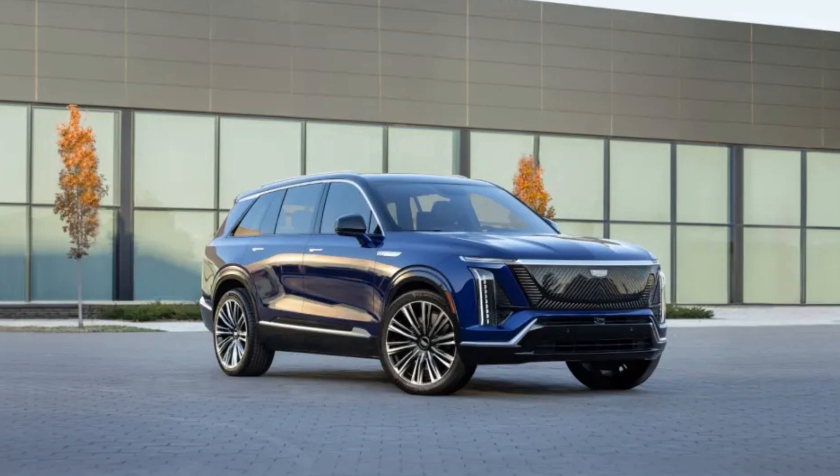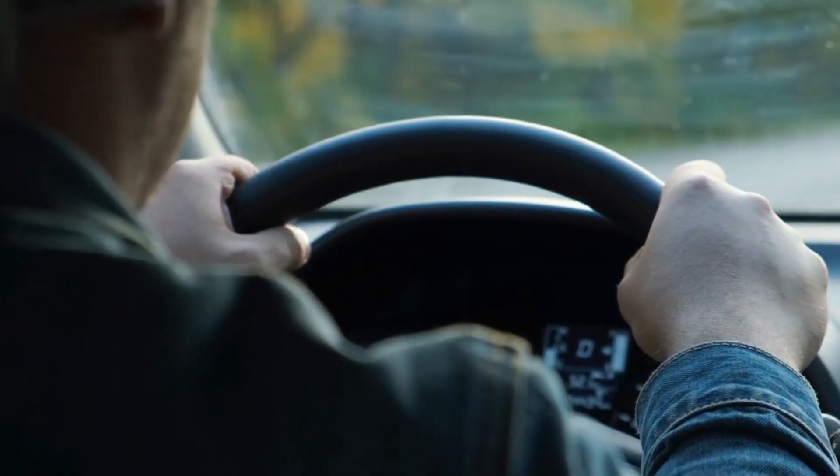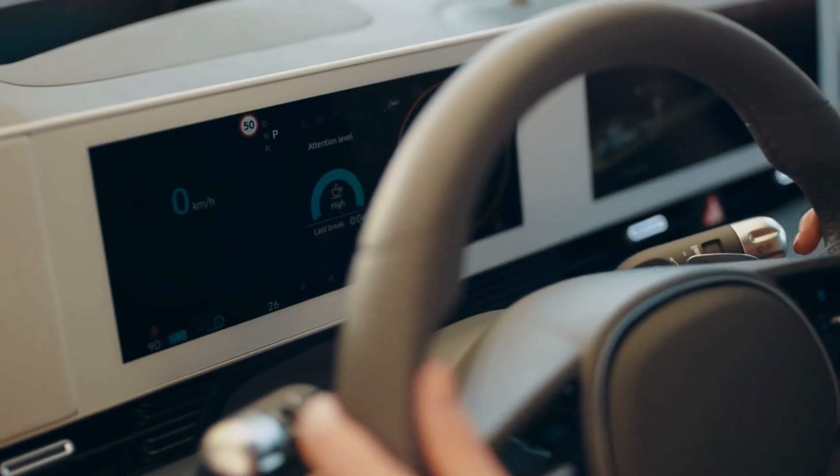The Vistik also has a smart driving system that can help you drive safely and easily. It can steer the car for you, adjust the speed for you, and warn you of any dangers on the road. You can also use your voice or touch to control the system.